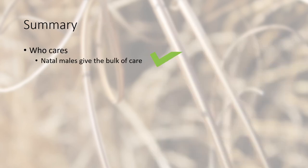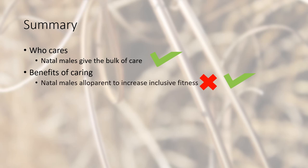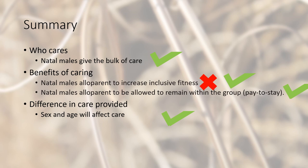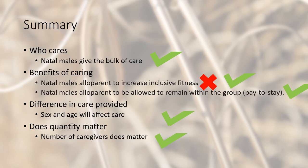In summary: who cares? Natal males provided the bulk of the care by significant margins. For benefits of caring, natal males alloparent to increase their inclusive fitness — as natal males age, they provide less care and are less related to their group. Natal males also alloparent to be allowed to remain within the group; with increased alloparental care, females increased their affiliative behavior toward that natal male, supporting the pay-to-stay hypothesis. For differences in care, young natal males had higher care than older natal males or females. And does quantity matter? Yes — the number of caregivers does matter, with zero caregivers providing the lowest juvenile survival rate.